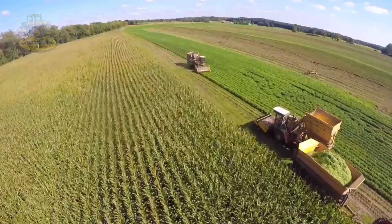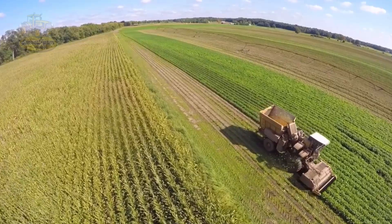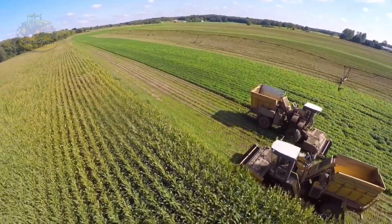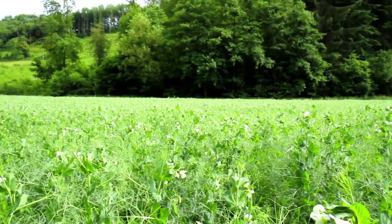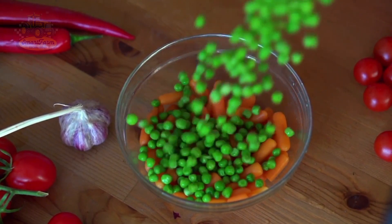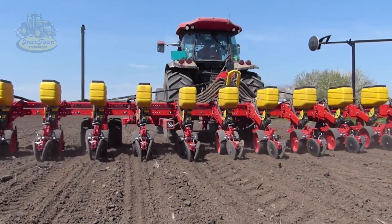In the large farms of Canada, the pea fields are vast and vibrant. Pea farming becomes more scientific and optimized, thanks to modern machinery. Before sowing the seeds, the soil is plowed and leveled with advanced tractors, which help eliminate weeds and create conditions for deeper root growth. Seeds are sown using specialized machines to ensure even spacing — one seeding machine can plant over 200,000 seeds in just one hour, saving time and significantly boosting productivity.